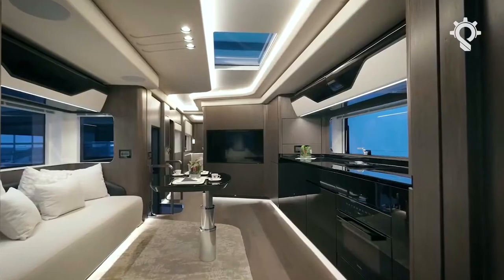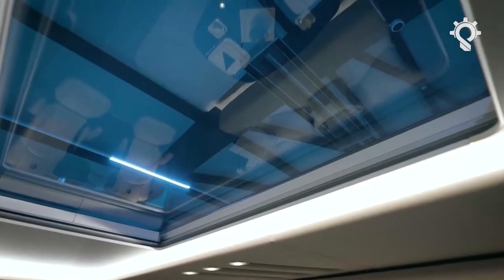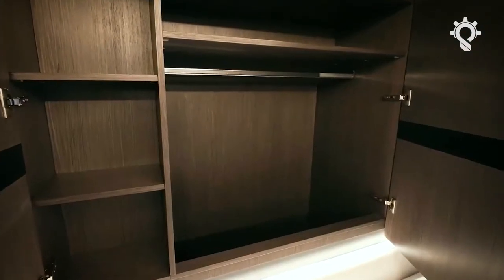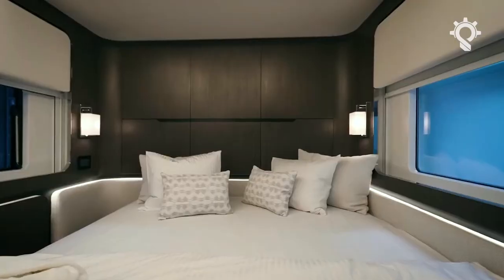Only premium and natural materials are used — marble, steel, crystal, leather, and wood — along with premium equipment from brands such as Nile, Bose, and Harman Kardon. When you enter the vehicle, you can feel true quality with all your senses at the same time.